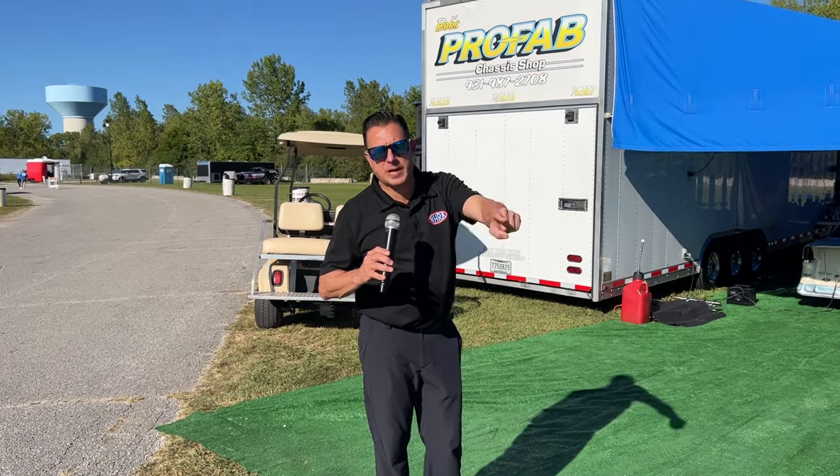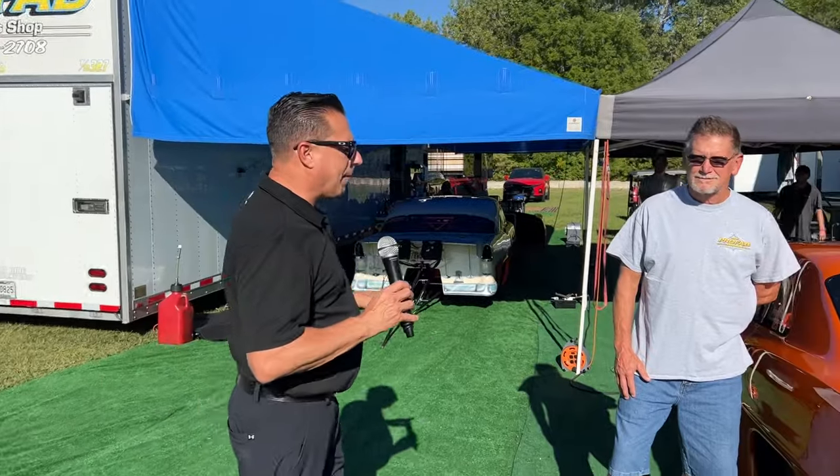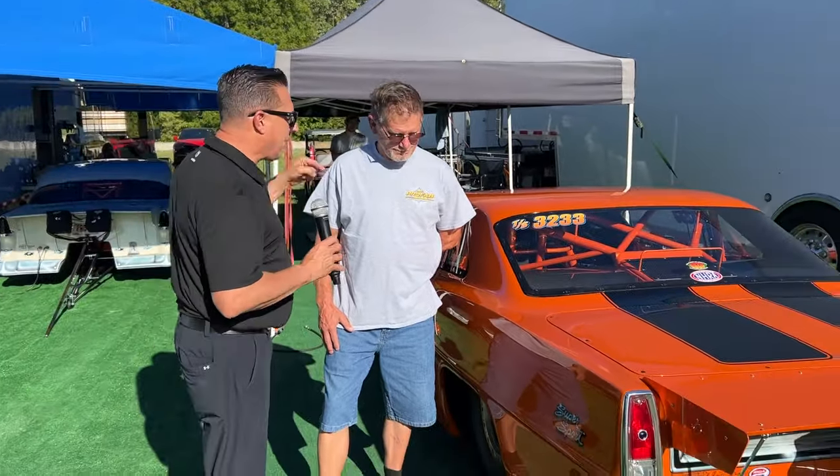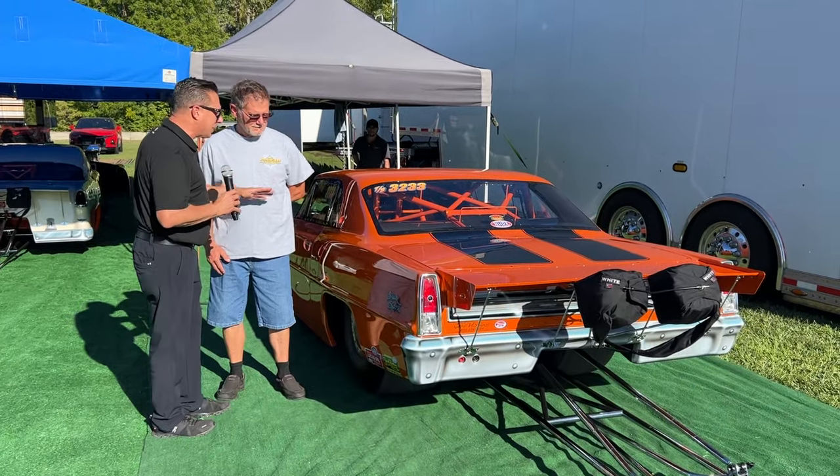Joe Costello out in the pits looking for cool cars — and we found one that's going to blow your mind. Bob Mandel with a brand new car making its debut right here: a '67 Chevy 2.